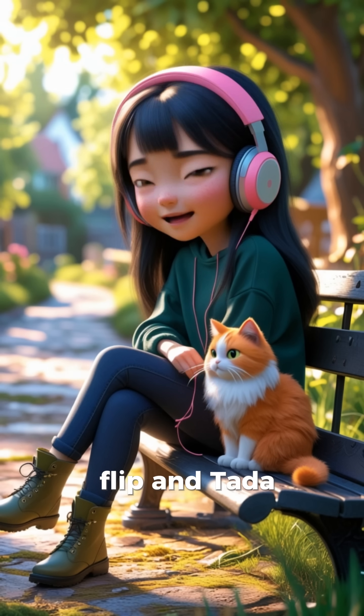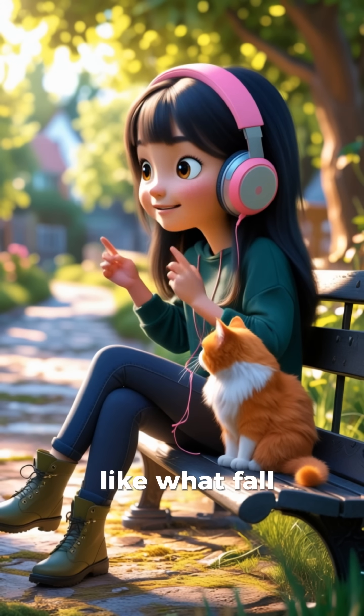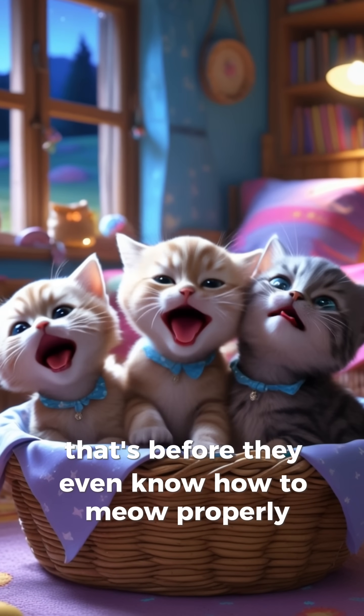And ta-da! Cat lands with a poof and walks away like, "What fall?" Kittens start learning this skill at just three weeks old — that's before they even know how to meow properly.